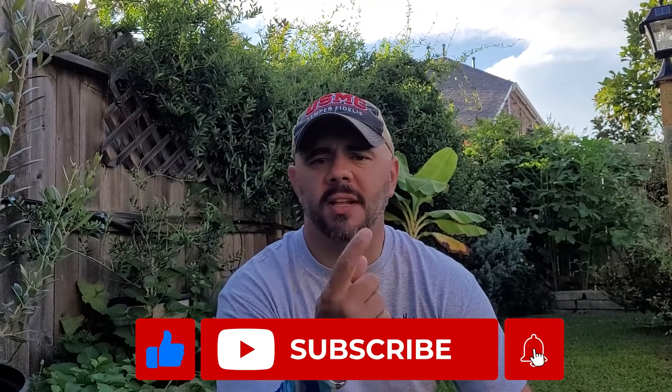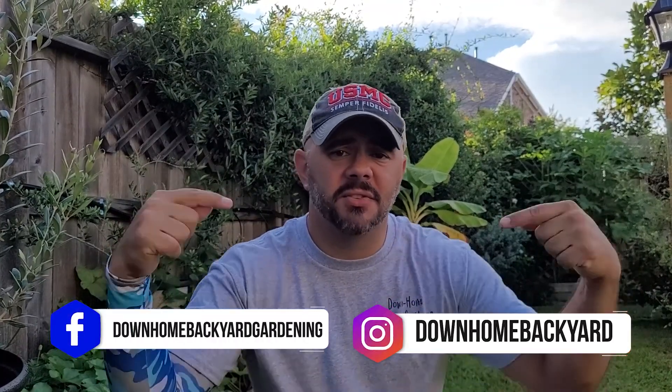I want to invite everybody to subscribe to the channel if you haven't done so already. Just hit the subscribe button and hit that little bell so you're always notified whenever I upload videos. Share, like, and comment on the video. I've got the Facebook and Instagram pages — the links are right here.